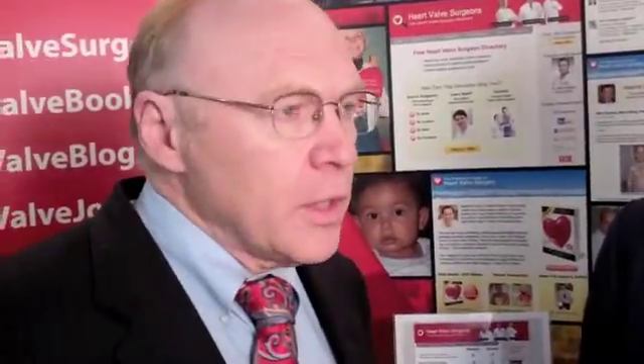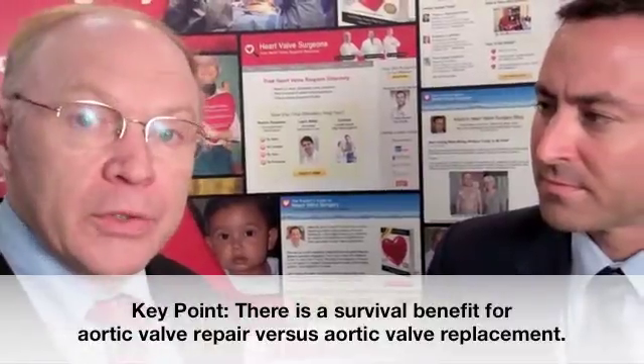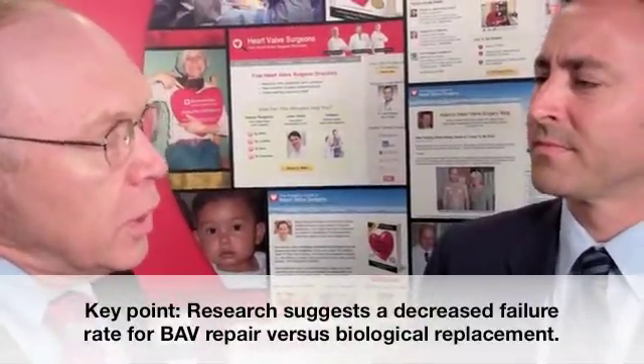The paper looks at the long-term benefits of repair versus replacement in young patients — their average age was 53. If you follow patients out over time, after seven years there's a survival benefit to having your repair done, whether for a bicuspid valve or tricuspid valve. And if you go out to about nine to ten years, the failure rate is also significantly lower with a repair compared to a biological valve.